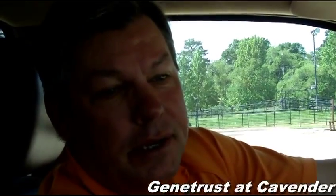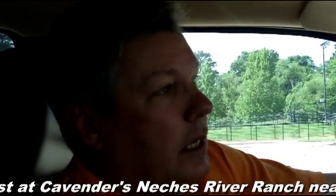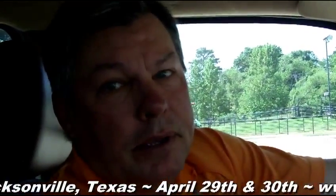Joe, you got a little sale coming up here in a day or two, don't you? Yeah, we do, next Friday and Saturday. Well, we got 100 registered females on Friday night and then Saturday we're selling approximately 500 head of commercial females.